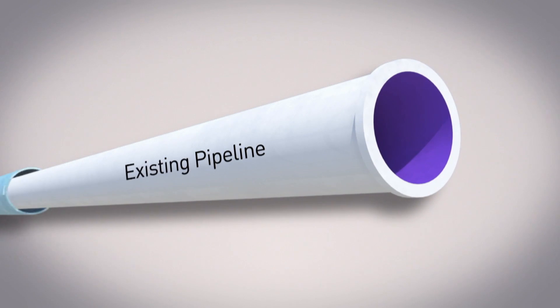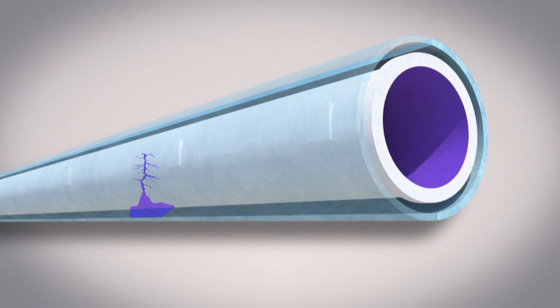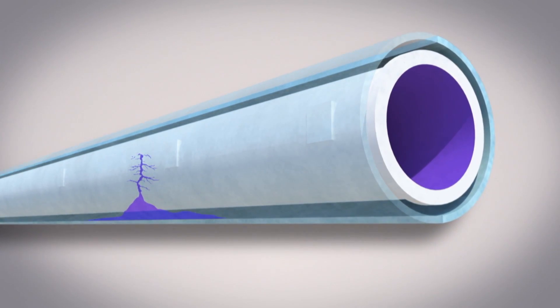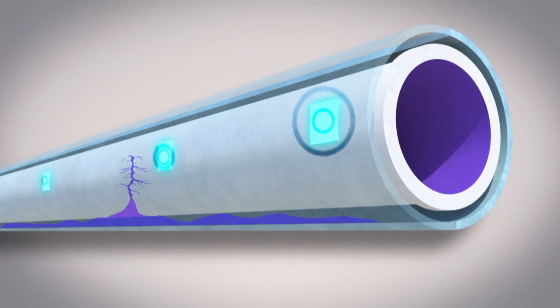It works like this: a cover is placed around the pipeline, with a gap to contain oil if the main pipeline leaks. A wireless monitoring system can detect a rupture, immediately pinpointing the exact location and severity.